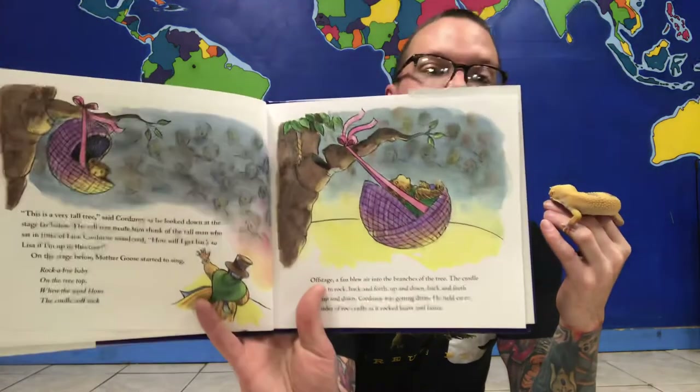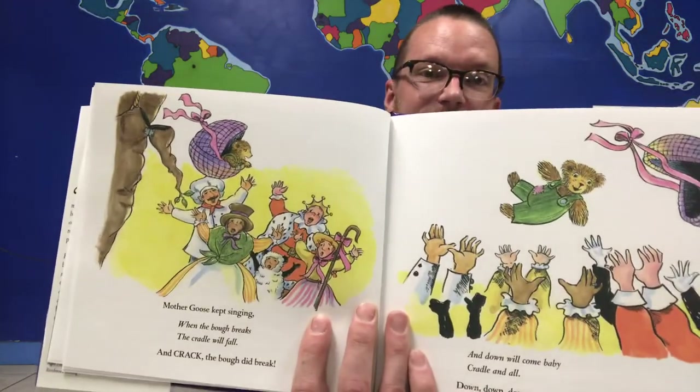Corduroy was getting dizzy. He held onto the sides of the cradle as it rocked faster and faster. Mother Goose kept singing: "When the bough breaks, the cradle will fall." And crack — the bough did break. "And down will come baby, cradle and all." Down, down, down came Corduroy, cradle and all. Before Corduroy knew what was happening, Mother Goose scooped him up for the curtain call. The audience clapped as the actors bowed. Corduroy bowed too.